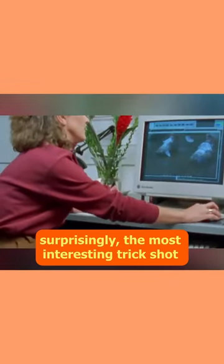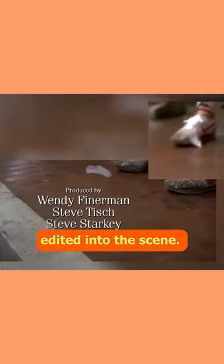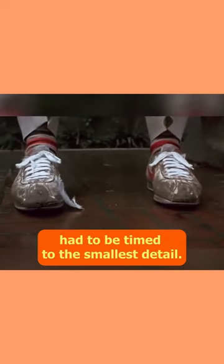Did you know that in Forrest Gump, surprisingly, the most interesting trick shot takes place right at the beginning of the film? The flying feather was filmed above a fan in front of a blue screen and digitally edited into the scene. The movements in the scene — pedestrians, animals, and passing cars — had to be timed to the smallest detail.